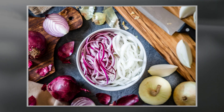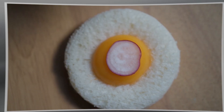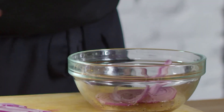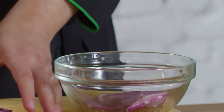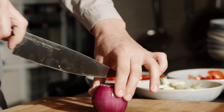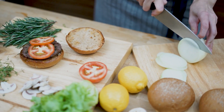Before we get into the how-to part, let's take a quick look at the science behind onions' antiviral properties. Onions are packed with powerful compounds like quercetin, which has been shown to have antiviral, anti-inflammatory, and immune-boosting properties. This makes them a fantastic addition to your wellness toolkit.